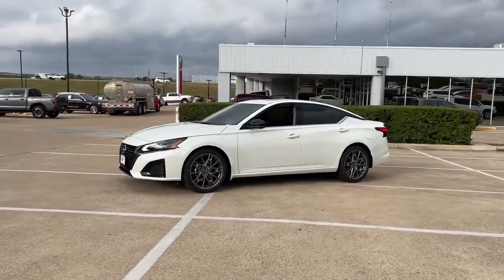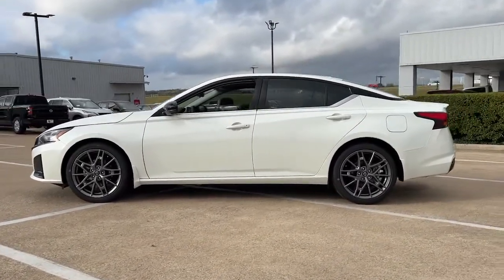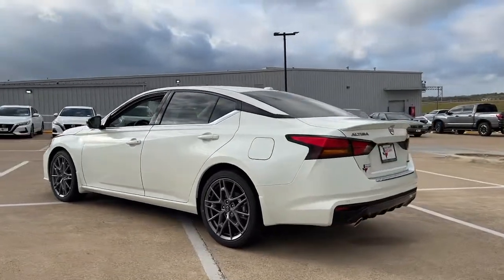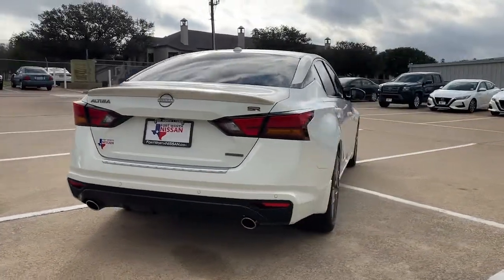Take a moment to check out the 2023 Nissan Altima. Take a closer look at this sporty and practical Altima, from its athletic performance to its available all-weather capability to its spacious, comfortable cabin. This stylish, safety-minded midsize is the ideal family sedan.